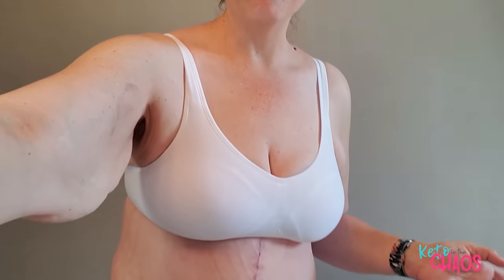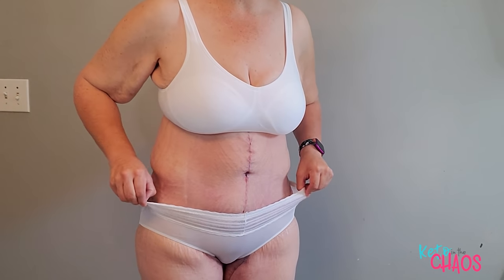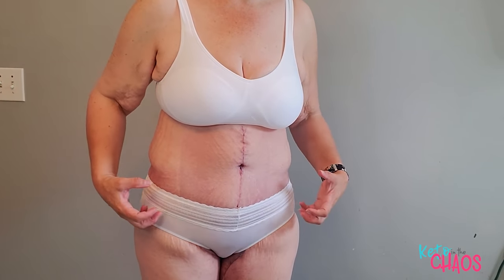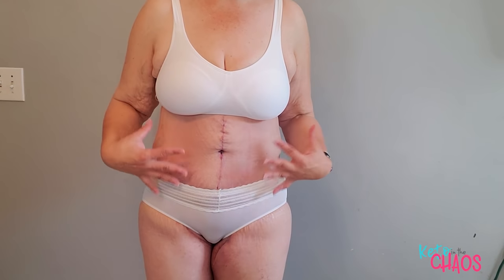Three weeks in, I was hoping the sides wouldn't hang down so much, but considering what I looked like before — I'm showing a before picture here — it's way better. The surgery doesn't have to be perfect; it just has to make me feel better, and it does. I couldn't even wear these Warner's anti-muffin-top panties in size 6 before surgery. I'd bought them based on measurements but they hurt really bad, especially on my thighs.